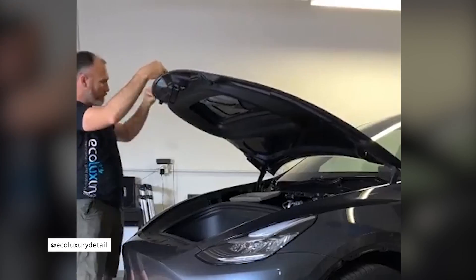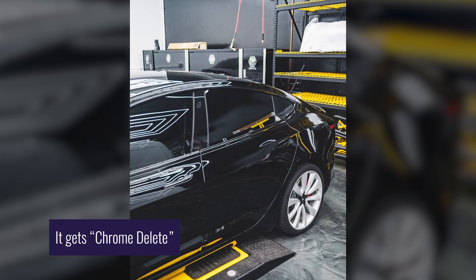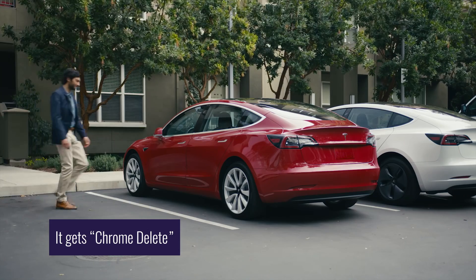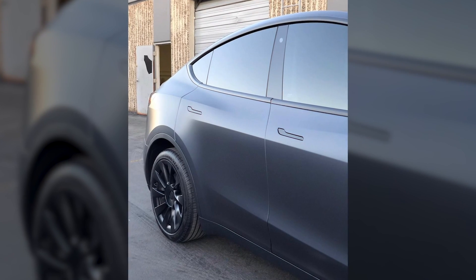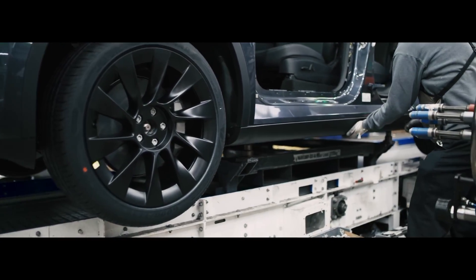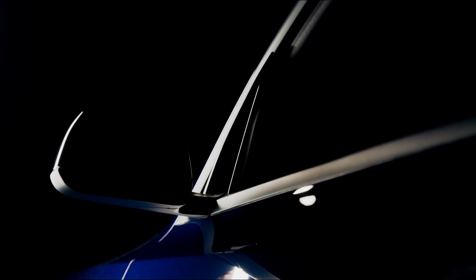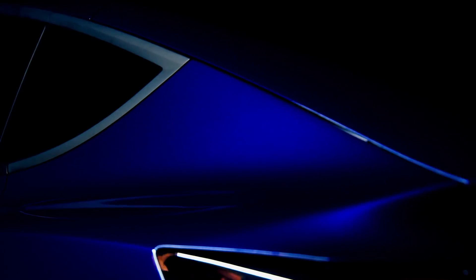Seeing the popularity of aftermarket companies that have created dedicated kits to cover the chrome accents on other Teslas — namely the Model 3, Model S, and Model X — the designers thought it would be a cool look to include the chrome delete as a standard feature of the Model Y. Therefore, everything from the pillar trim, side mirrors, door handles, blinkers, and a few other accents are painted in matte black for a sleek minimalist appearance.